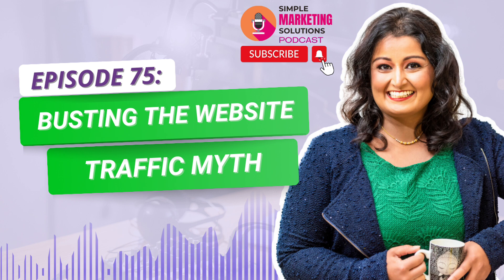Our podcast is the ultimate destination for small business owners just like you, who are looking for help and inspiration with their digital marketing efforts. Our tailored solutions provide actionable ideas for simplifying and automating the marketing process. Whether you're a business owner looking to streamline your marketing strategies or in need of inspiration to take your business to the next level, we've got you covered.